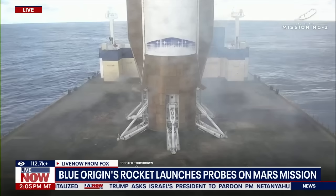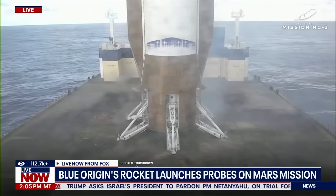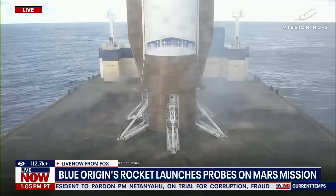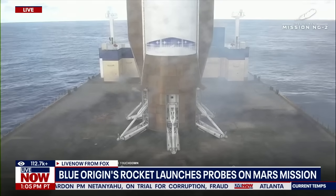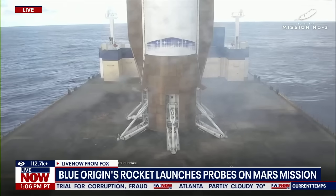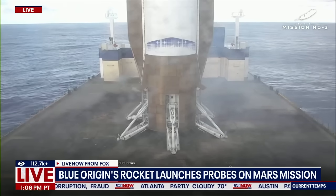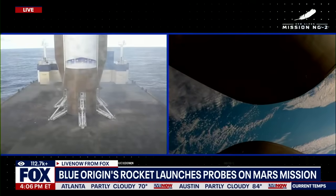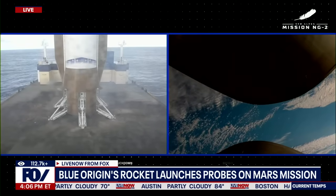Congratulations, Team Blue. You did it! Passing ten minutes, 40 seconds in the flight. GS-2 trajectory continues to look good. Body rate nominal. Tank pressures look good. Engine operating parameters look good. GS-2 is now 1,600 kilometers downrange, traveling at 5.9 kilometers per second.